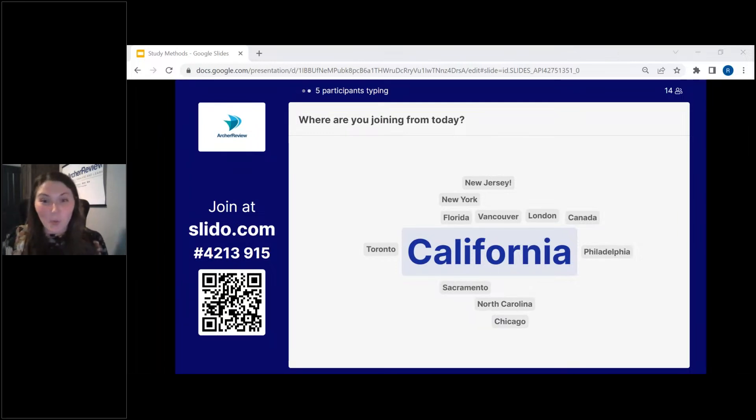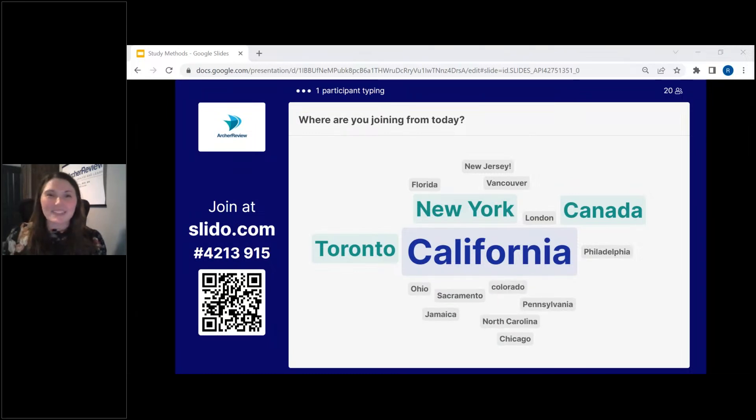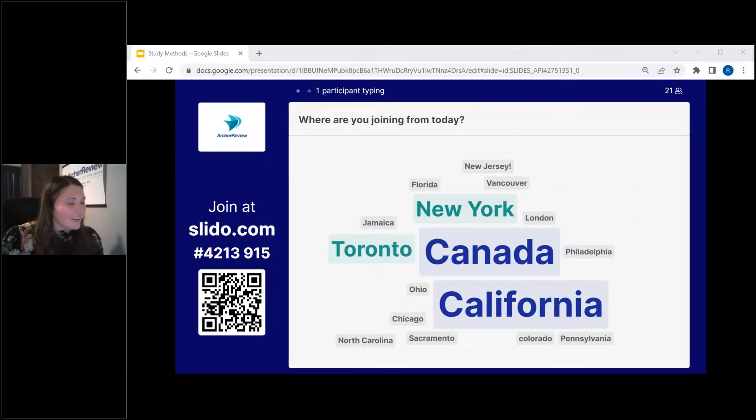We're going to use Slido quite a bit today, so I want you guys to keep this up because we're going to be using it more throughout the free webinar. Just trying to make this as interactive as we can. Welcome, everyone. I'm glad you all are here.